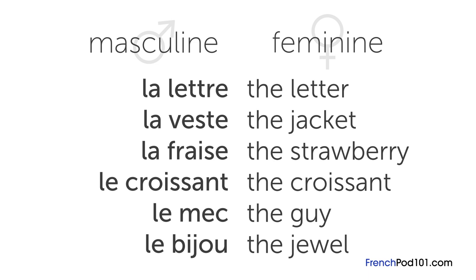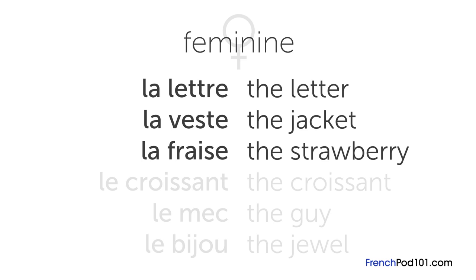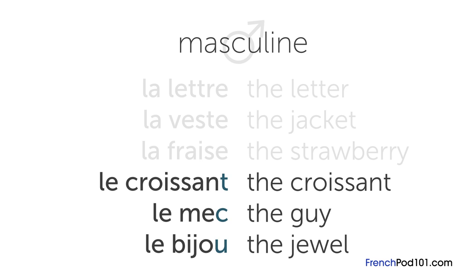The general rule is that if a noun ends with an E, it's feminine. For example: la lettre, meaning the letter; la veste, meaning the jacket; and la fraise, meaning the strawberry. Nouns that end with any other letter are generally masculine, like le croissant, the croissant; le mec, which means the guy; or le bijou, meaning the jewel.